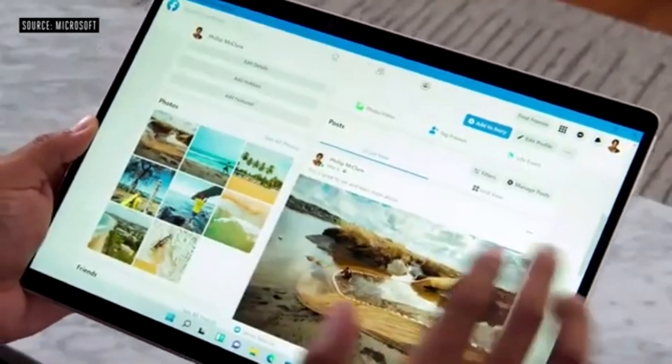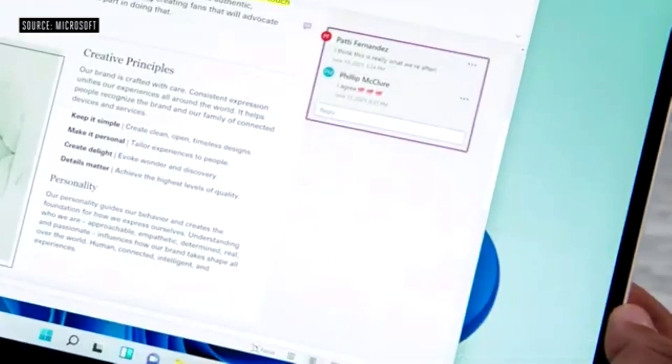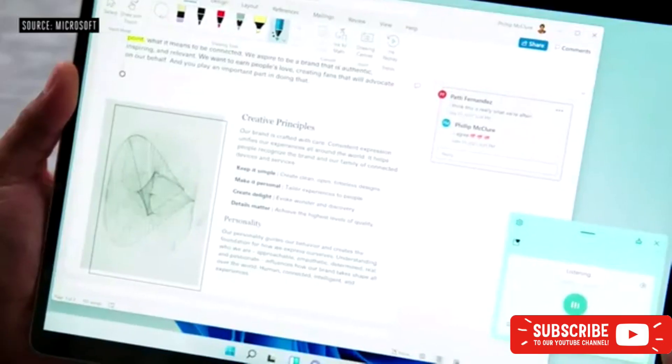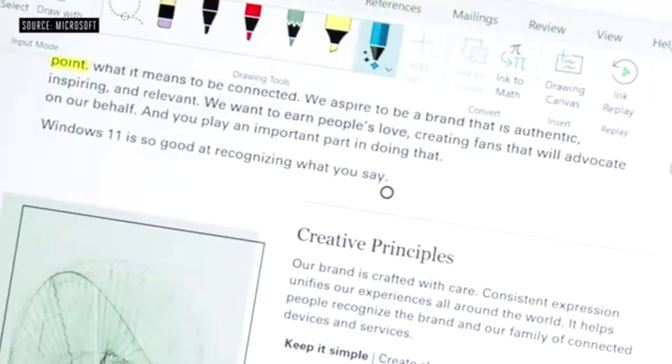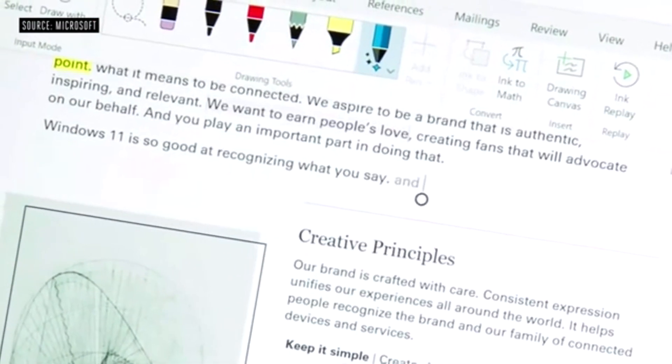We've also added gestures — the same ones you use on the trackpad today. You can use the new touch keyboard, which is amazing. And last but certainly not least, voice typing — arguably the fastest way to get your ideas down on paper. Windows 11 is so good at recognizing what you say, and it can automatically punctuate for you.